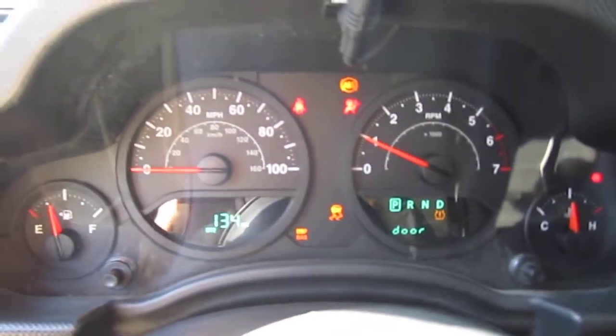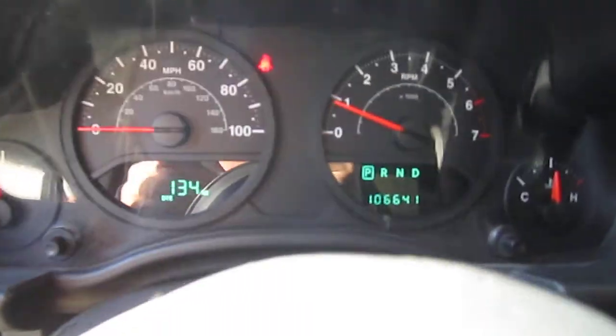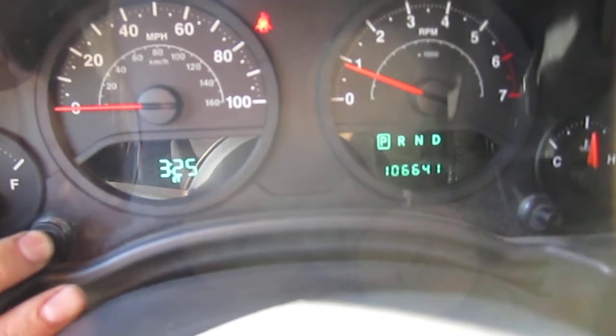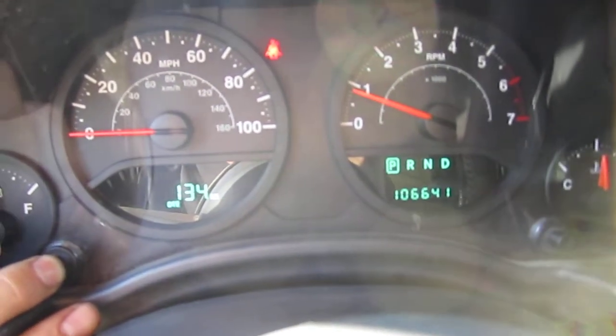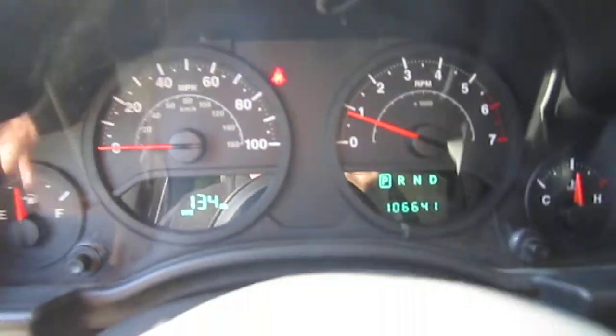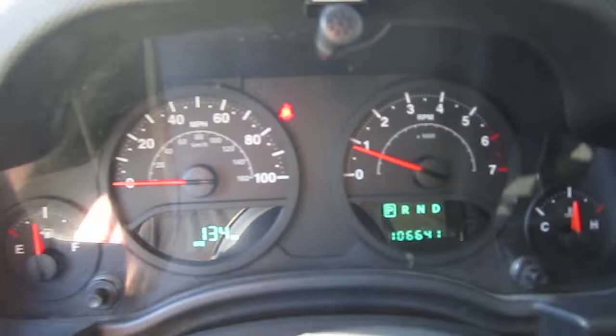She fires right up. Only 106,000 original miles. Over here we have our down-to-empty gauge, and then compass temperature gauge, and how much fuel economy — some pertinent information there.